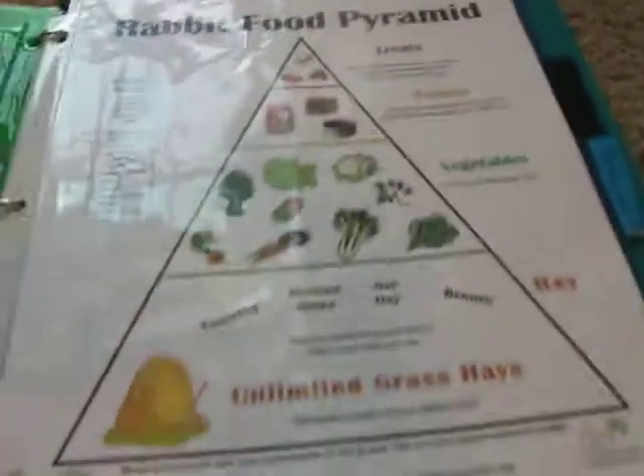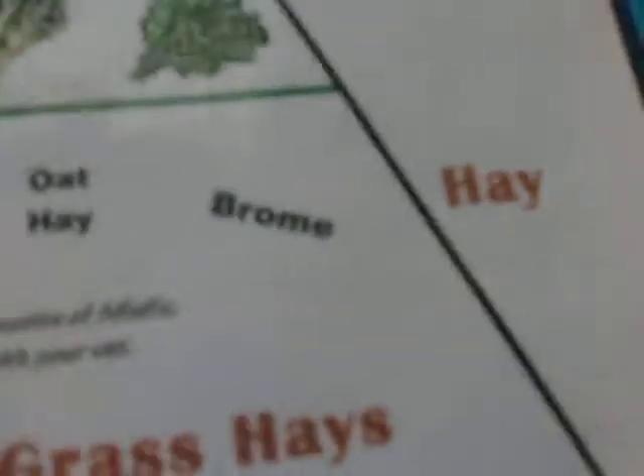Next I have the rabbit food pyramid. If you watched my diet video, you probably saw this. All it says is hay, vegetables, and pellets — this is from the San Diego House Rabbit Society. You should go check out rabbit.org, which is where I found this. And there are definite no-no's; I listed those in my videos, so go check that out.